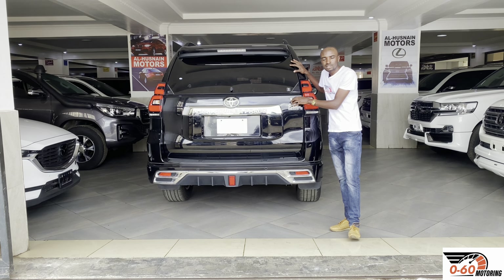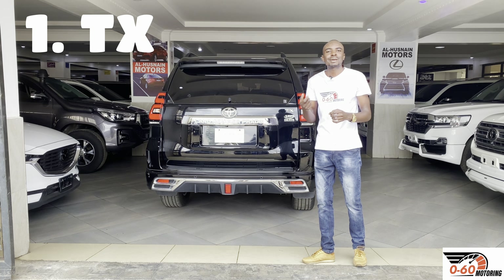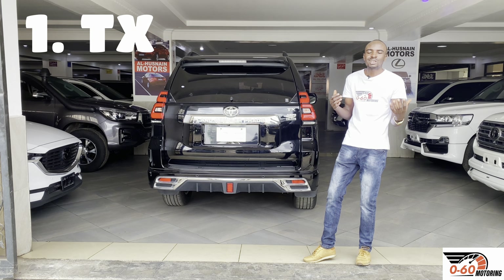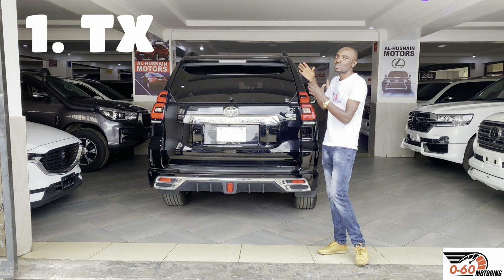There is an option of a five-seater and a seven-seater. In rare circumstances you can also find a Land Cruiser Prado TX from Japan with a diesel — the 1GD 2.8-liter from 2015 onwards — but it's very rare. Most TXs normally come with the 2.7-liter. The seats inside are normally fabric or leather but they are manual — no electronic adjustability. A sunroof is actually an option; some come with it and some don't.